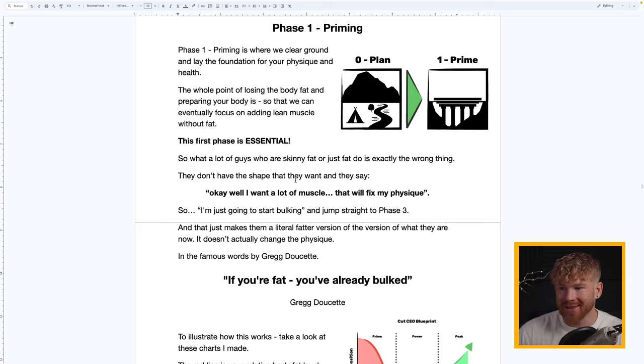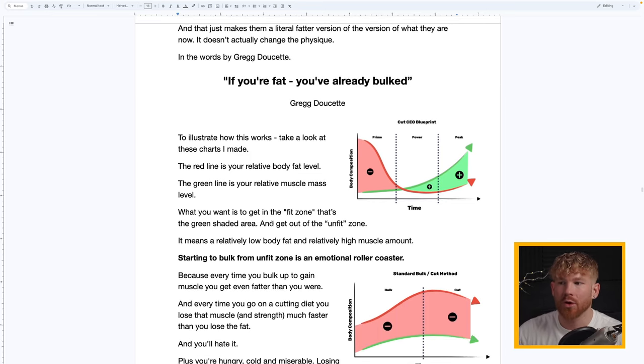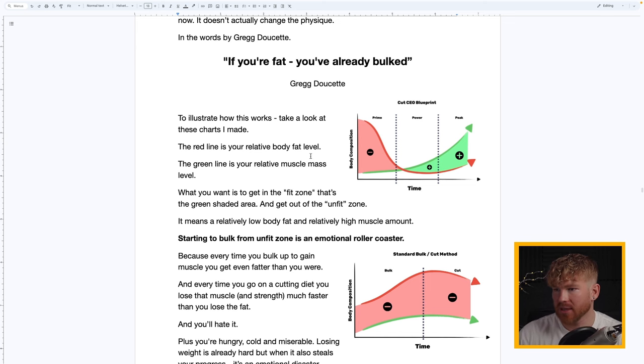What a lot of guys who are skinny fat, fat, or overweight do is exactly the wrong thing — they think they'll just add muscle and look better. But that makes them a literally fatter version of the guy they already are. It doesn't change the physique. In the words of Greg Doucette: if you're fat, you've already bulked.